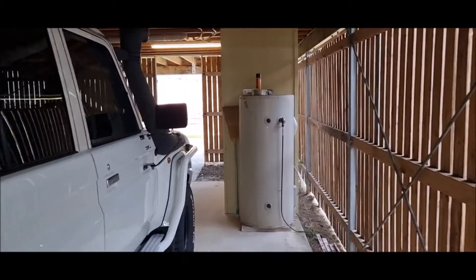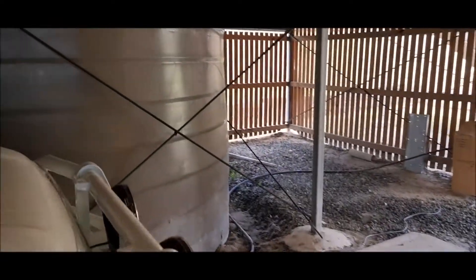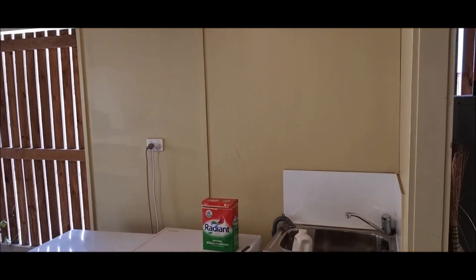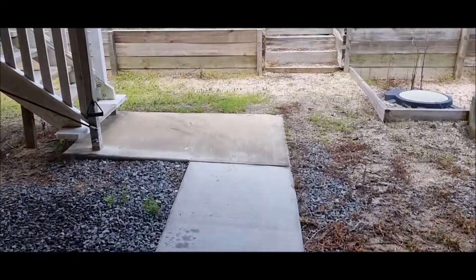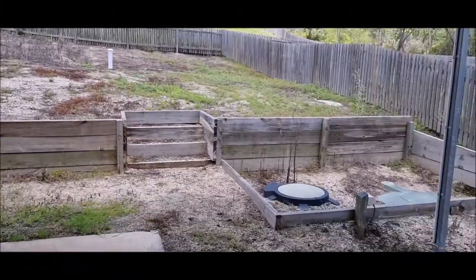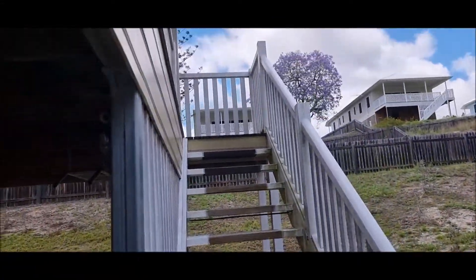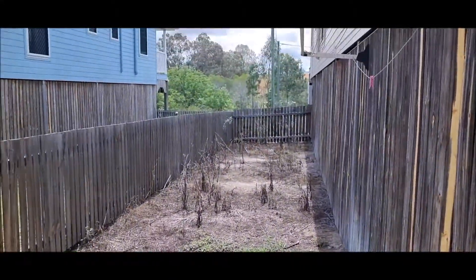There's a large electric hot water service, water tanks, and laundry facilities underneath. Back out to the backyard, the stairs lead back up to the entertaining area. On the side of the house there's a clothesline, and once again you can see it's well built.